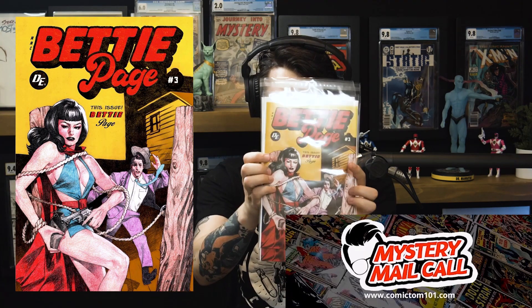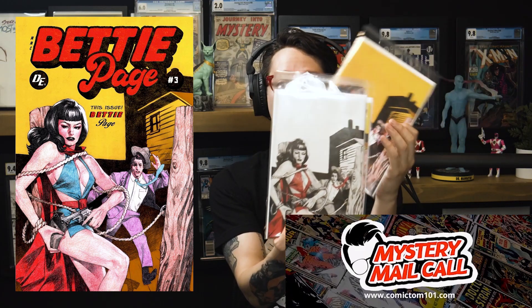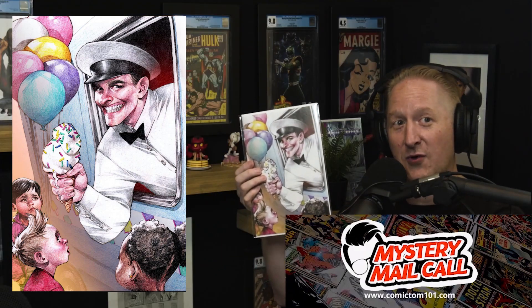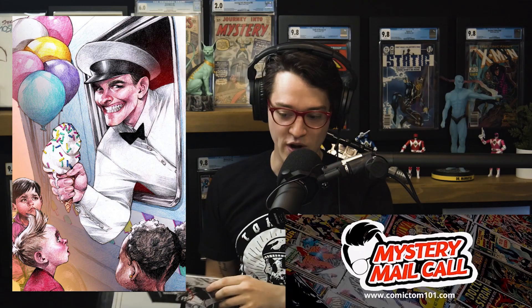One more day, Comic fam, to join the Mystery Mail Call — support what we do. We have Betty Page issue three, the homage to Phantom Lady. We have virgins going out at random: a black, white, and red virgin, all done by Davey Go. And we have enough copies of our Ice Cream Man cover — virgins of that one going out at random as well. Visit ComicTom101.com to join, or hit the link in the description.